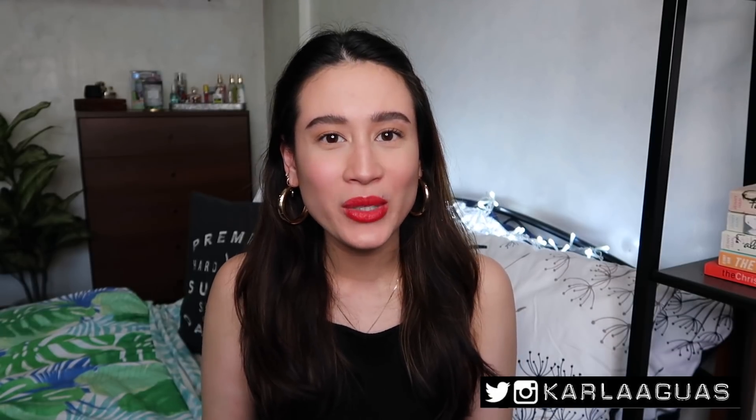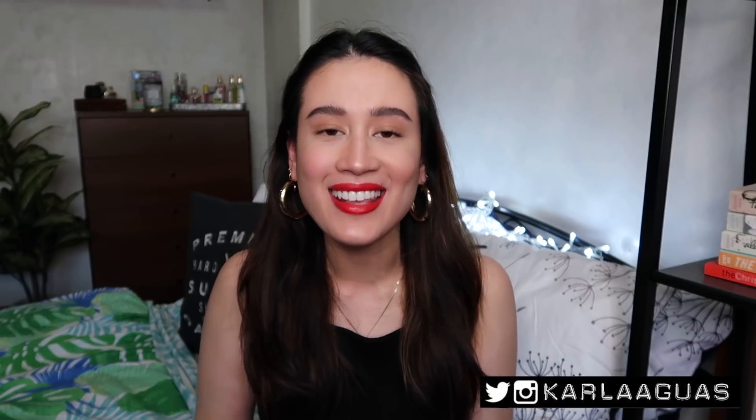Hey everyone, welcome back to my channel and thank you so much for watching. Today's video is going to be another haul for you guys. I know what you're thinking — Carla, it's still January and you're on to your second haul for the month. But in my defense, my Malaysia haul were things I bought in 2018, so technically this video is going to be my first haul for the year, right?